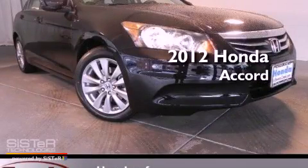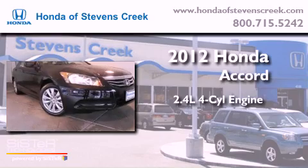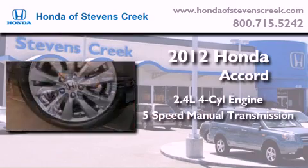This is a brand new 2012 Honda Accord. It features a 2.4-liter four-cylinder engine and a five-speed manual transmission.